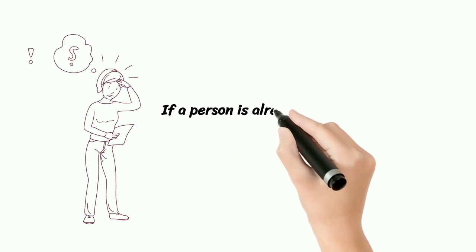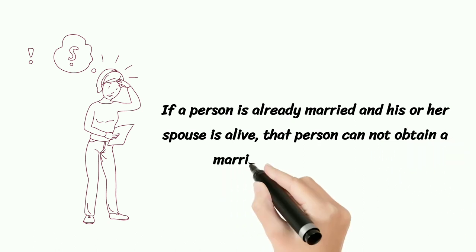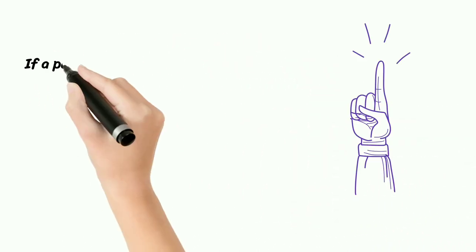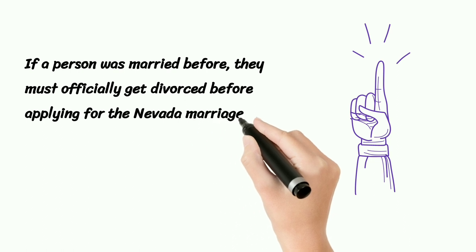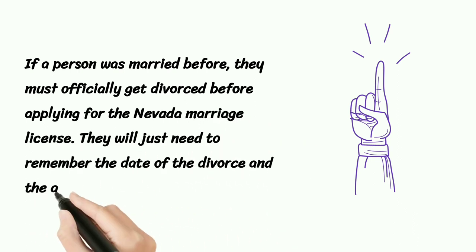If a person is already married and his or her spouse is alive, that person cannot obtain a marriage license in Nevada. If a person was married before, they must officially get divorced before applying for the Nevada marriage license. They will just need to remember the date of the divorce and the annulment of it.